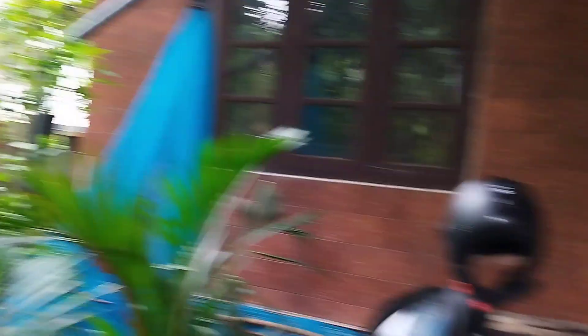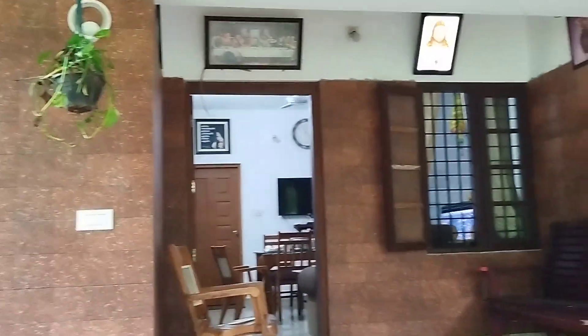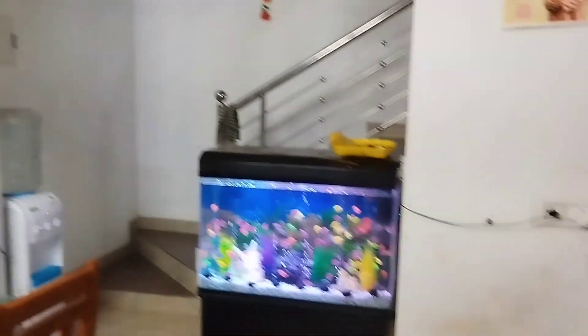This is the front elevation of the house. And this is a cute dog named Jockey. It is quite sensible. It barked a lot on the first day, but after that it became our friend. Now this is the hall where an aquarium is installed.